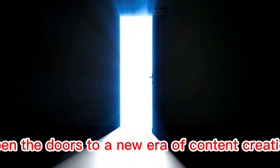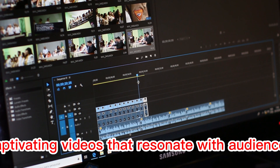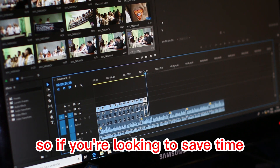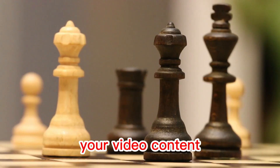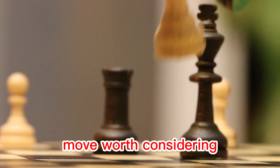In conclusion, AI video editing tools open the doors to a new era of content creation. The fusion of innovation and efficiency empowers you to craft captivating videos that resonate with audiences. So if you're looking to save time and elevate your video content, embracing the capabilities of AI video editing tools is a strategic move worth considering.